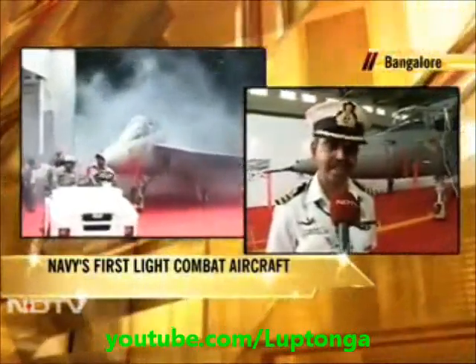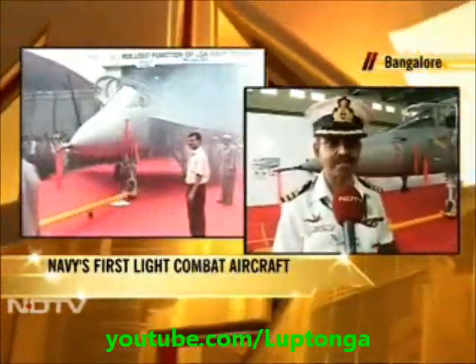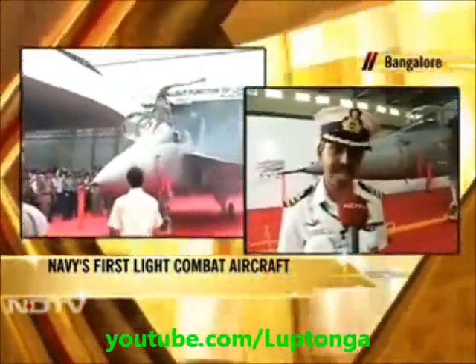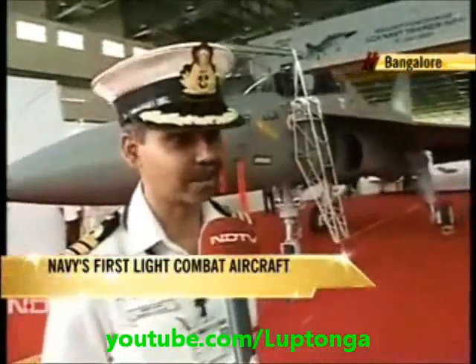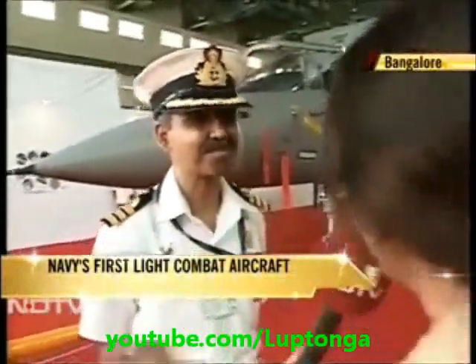For the Navy there are some special requirements for operating on the aircraft carrier, which has got a limited runway — about 200 meters, very short. So it has to take off in that short runway and land as well. Special provisions were made for the naval prototype to cater for those design changes.